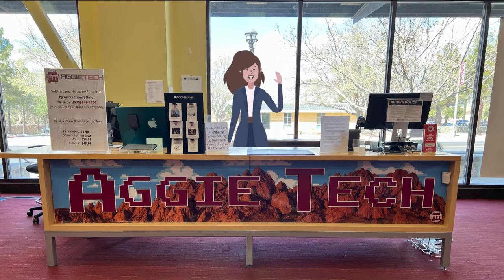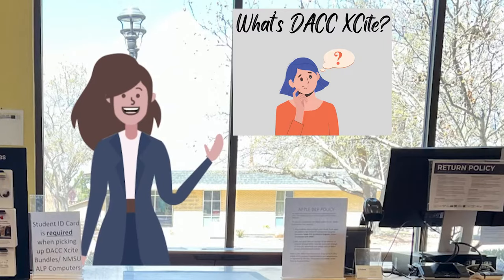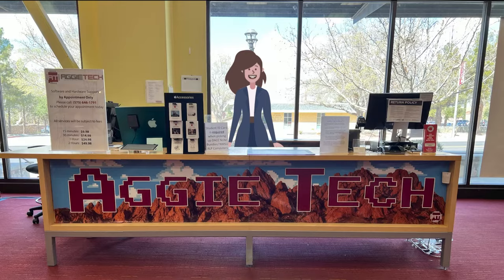First and foremost, welcome to DACC. As a student at Dona Ana Community College, you qualify for a free iPad to help secure success during your college career. This resource is available through the DACC Excite program. This program was created to enhance student success by supporting their technology and learning needs at DACC.